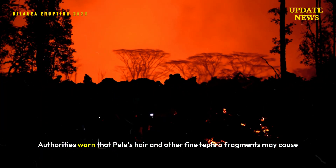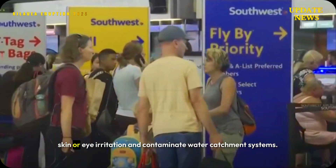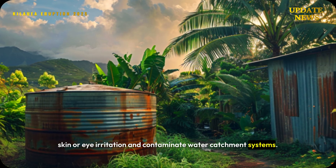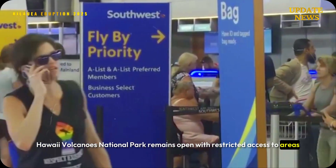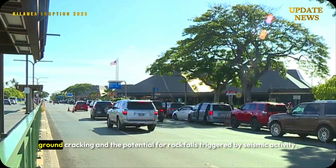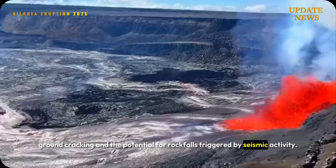Authorities warn that Pele's hair and other fine tephra fragments may cause skin or eye irritation and contaminate water catchment systems. Hawaii Volcanoes National Park remains open with restricted access to areas near the summit due to crater wall instability, ground cracking, and the potential for rock falls triggered by seismic activity.